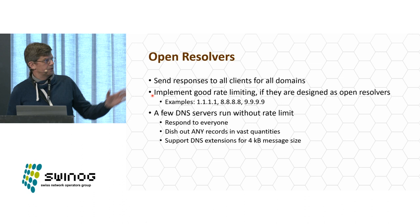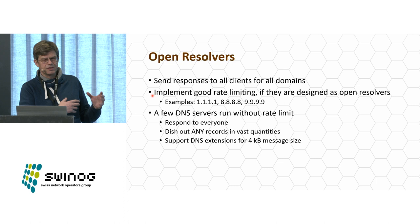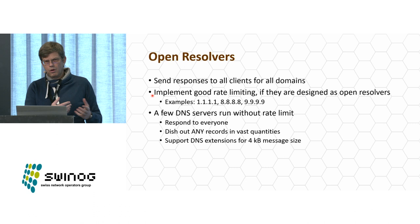There's a quote I heard some 30 years ago that still holds true: 'Amateur system managers are like amateur brain surgeons — there are no survivors.' Open resolvers like the well-known public ones have implemented good rate limiting and cannot be abused for an attack. They are an example of how I should orient my own configuration.